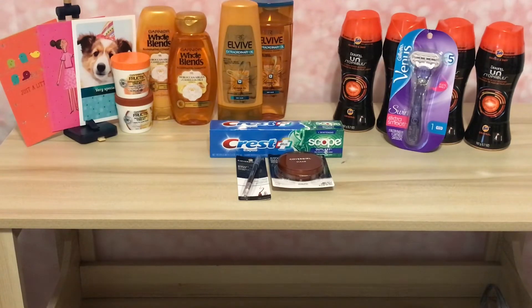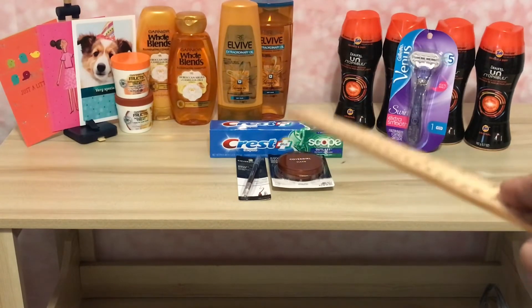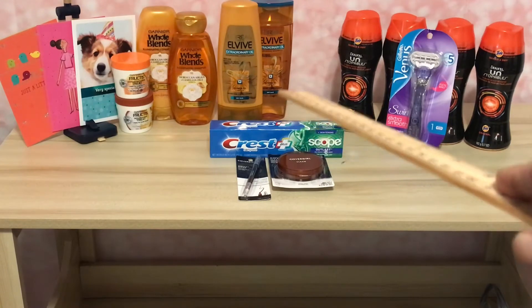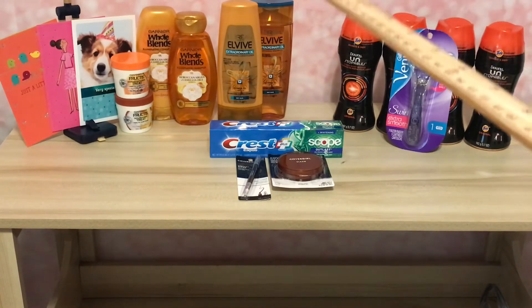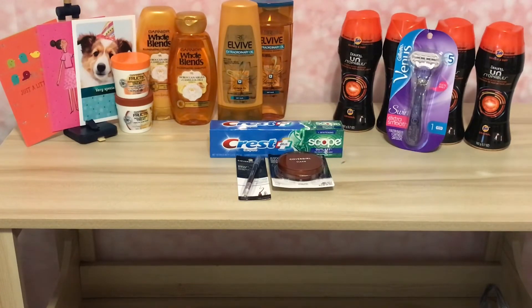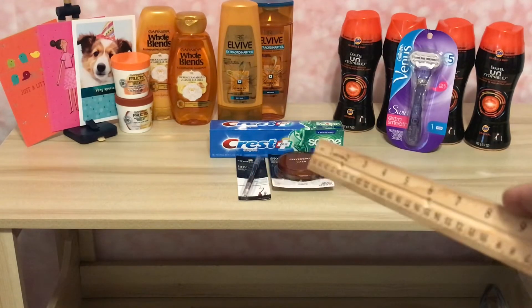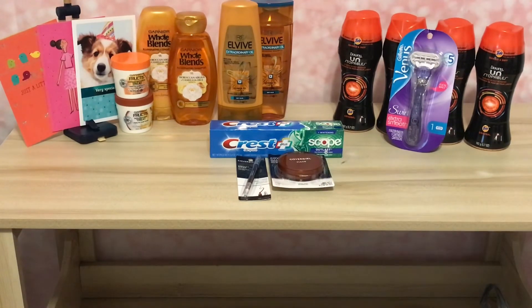The next deal was the Crest — it's $3 and when you buy one you get a $1 Extra Buck, making it $2. But we have a $2 digital coupon which makes it $1, and then you get $1 back making that completely free.